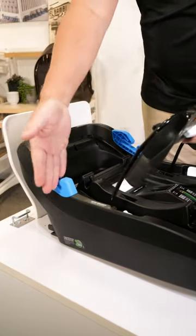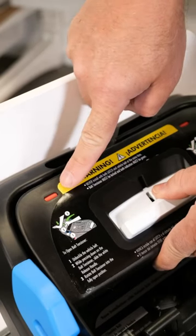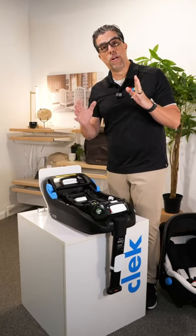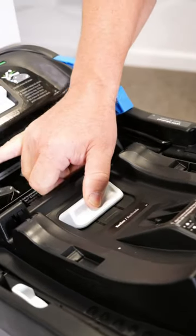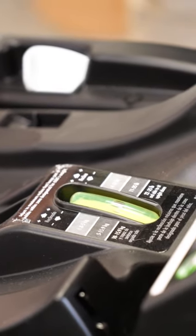It also has the ability to put multiple seats across and be able to run a seat belt path and lock it into place — this is very unique. It'll always find that 40 to 45 degree pitch necessary in an infant car seat because it has 7 position recline adjustability.